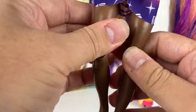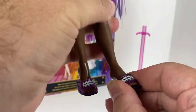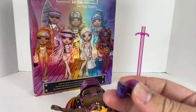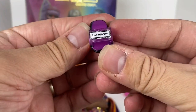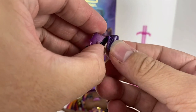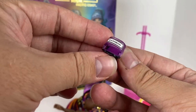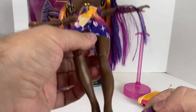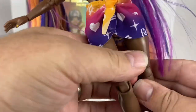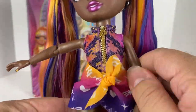Her shoes are heels with the same boa constrictor or reptile-skin print to match her outfit. They say 'Rainbow' on them and are super easy slip-ons — very easy to pop right back on. As I mentioned, if you decide to swap out her legs to the flat-foot pair, you'll need to find a separate flat-foot shoe since flat-foot shoes don't come with this doll.